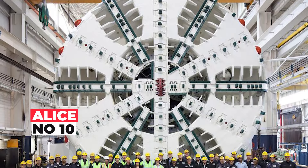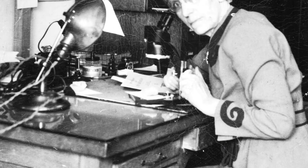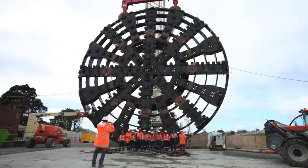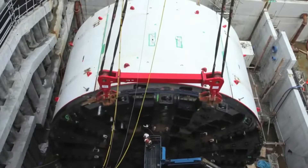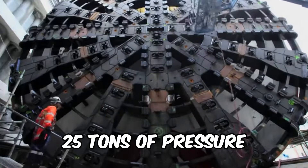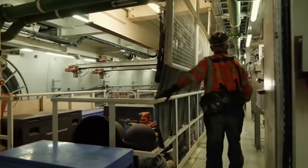Discover Alice, the tunneling virtuoso named in honor of the legendary Canadian geologist and paleontologist Alice Evelyn Wilson. This subterranean maestro boasts a cutting wheel with a formidable diameter of approximately 24 feet, composed of 47 discs, each applying a whopping 25 tons of pressure — like a large herd of elephants gracefully carving through the earth.